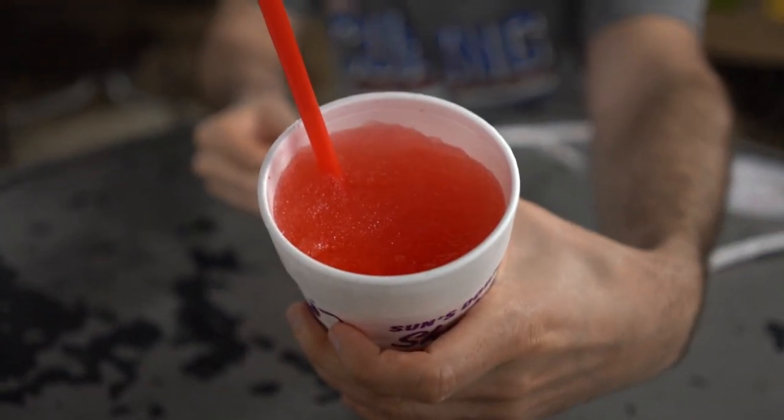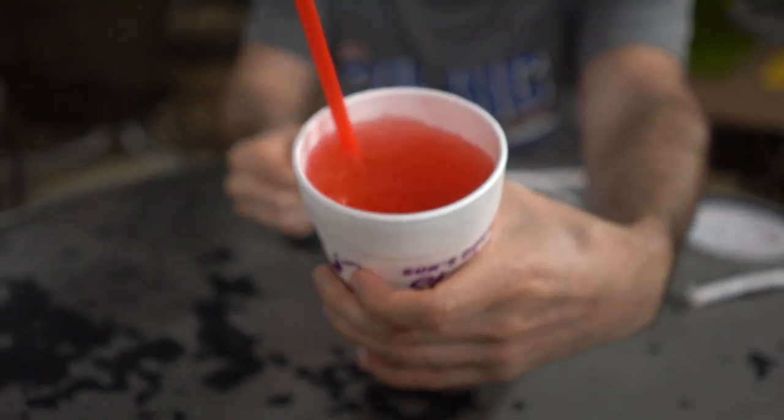Here is the Cherry Limeade Red Bull slush — that is what it looks like. Let's see how the balance of flavor is going to be here. Cherry limeade is a pretty strong flavor; be curious to see if Red Bull can cut through. It's struggling — a lot of lime, a lot of cherry, just a very subtle hint of Red Bull. It is in there.